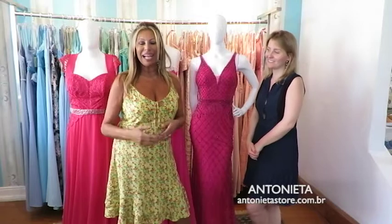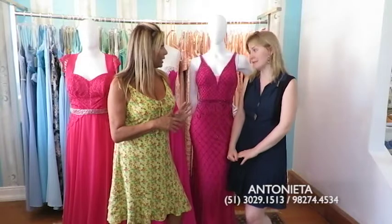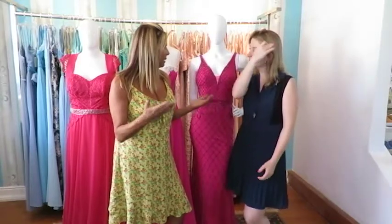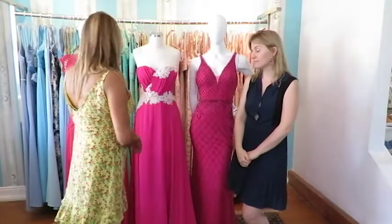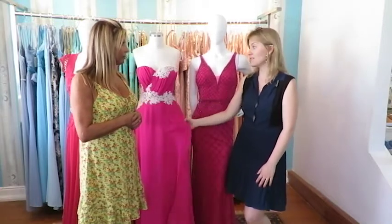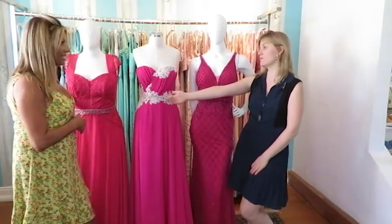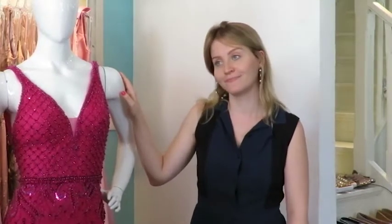Então quem tem seus casamentos já programados agora durante o ano, vale muito a pena aproveitar as promoções, porque toda loja está em promoção — vai até o final de fevereiro. Não vale a pena tu já comprar pra deixar guardado? Sim, porque os preços ficam ótimos. Esse vestido aqui: preço normal é R$1.319,00, e aqui na promoção ele sai por R$850,00. Aquele ali: preço normal é R$899,00, e na promoção vai ficar R$700,00. Não dá pra perder — Antonieta fica aqui na Barão do Santo Ângelo, quase esquina com a Elare Ribeiro, no Beco da Barão, com estacionamento na frente.